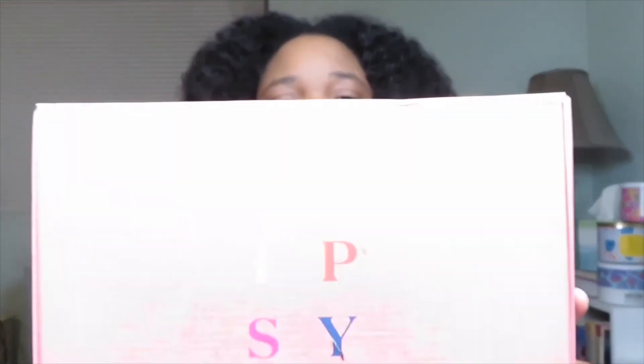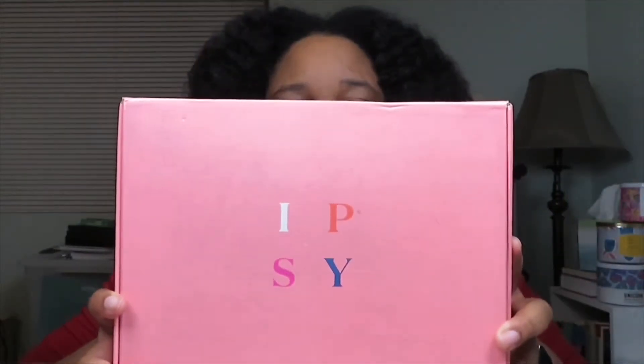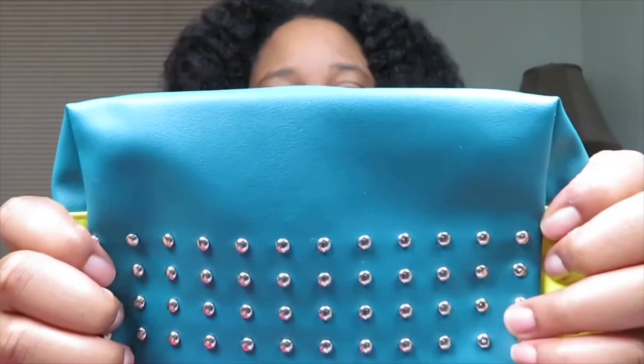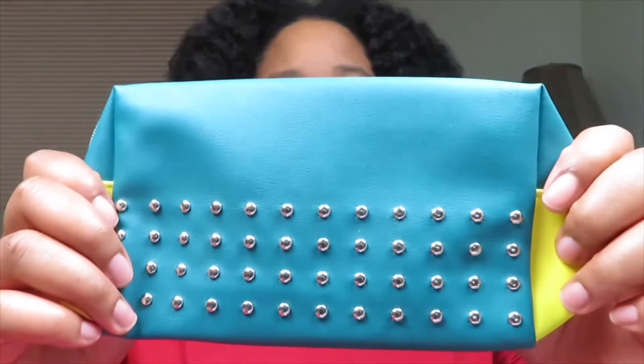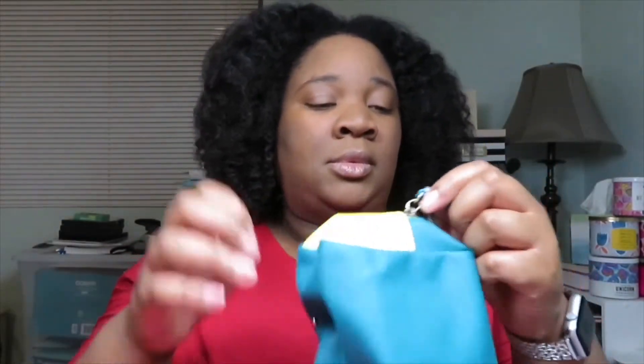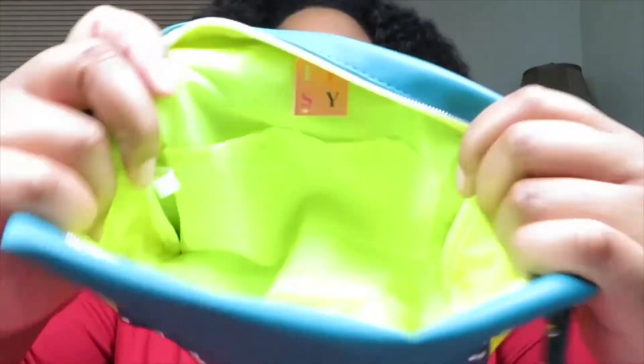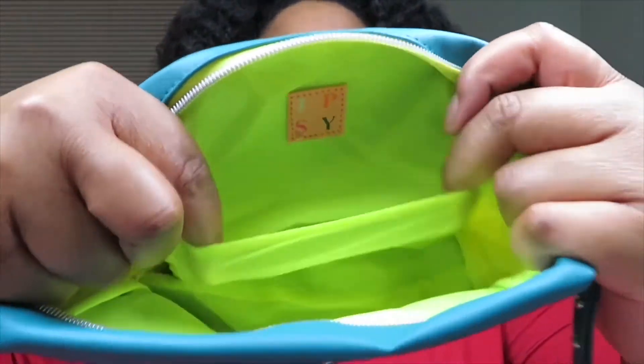Every month it comes in this box. So let's see what's inside. Here is the bag that it comes with — the color is like a green turquoise and yellow on the side. There is the zipper pull and then how it looks on the inside, and there's actually a pocket.